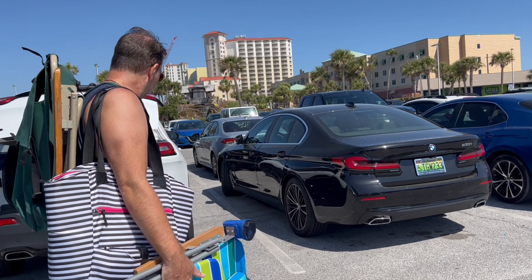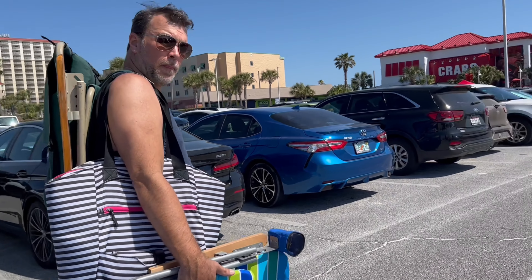It's a beautiful day out here. Oh my gosh, it's gorgeous.